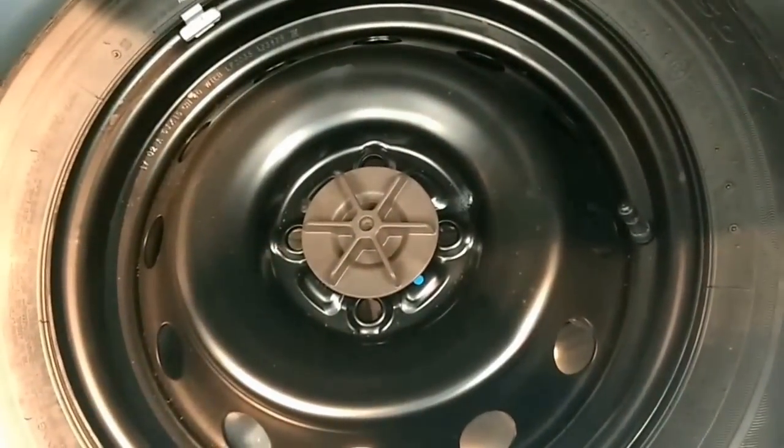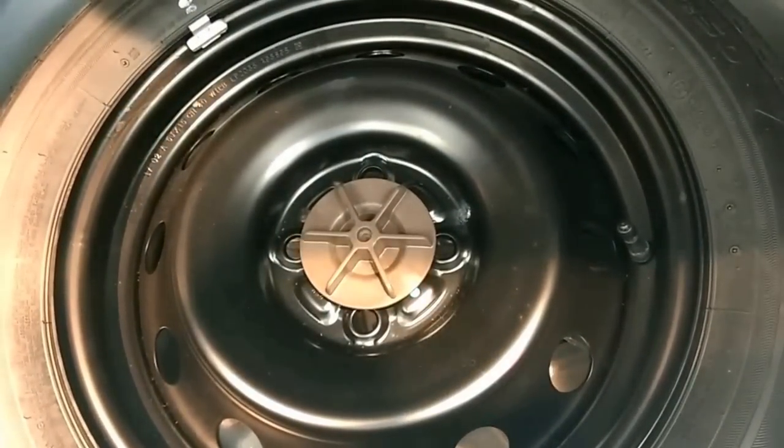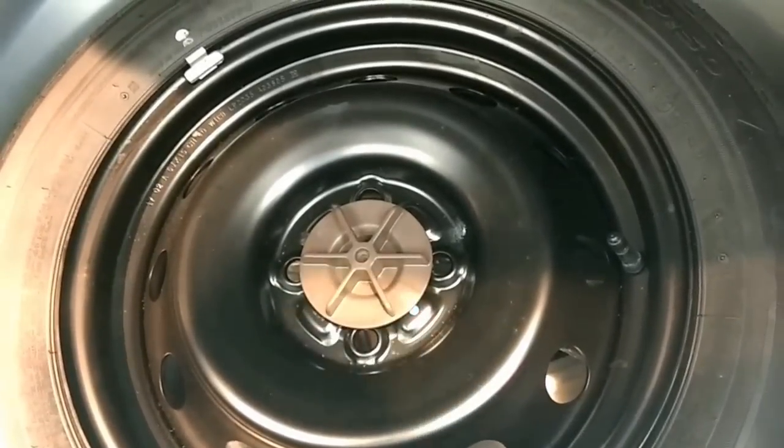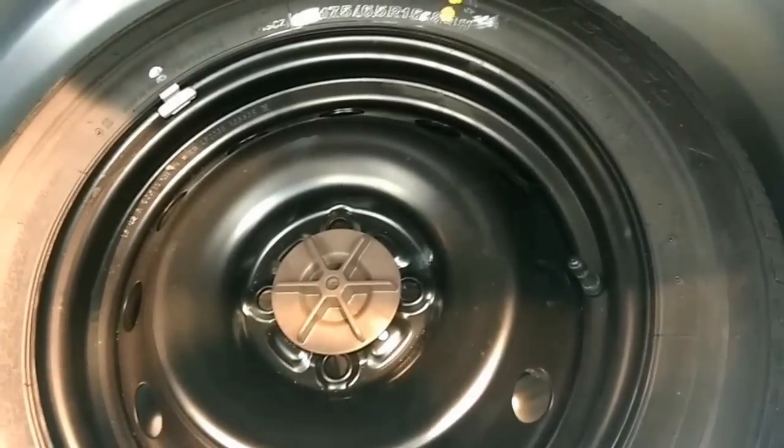Checking the boot space, it can only take one suitcase. They also have the spare wheel here, which is not an alloy — it's a normal steel wheel, even in the top-end variant. I think the interior space is pretty good because they have cut down on boot space.